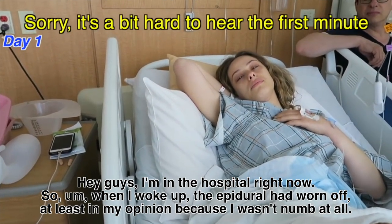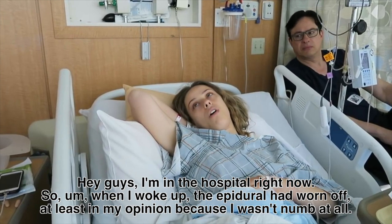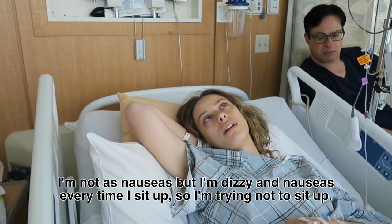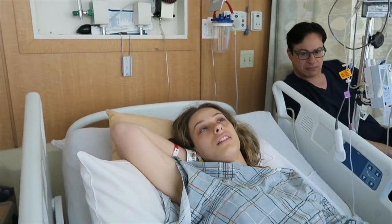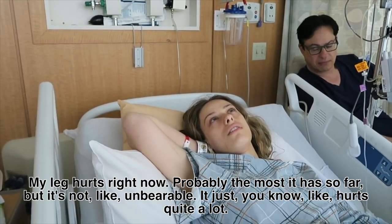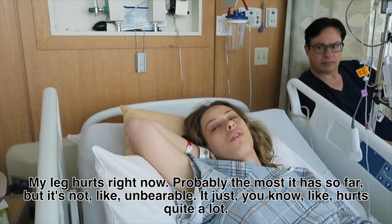In the hospital, the epidural had worn off and I wasn't numb at all. I was dizzy and nauseous every time I sat up, and my leg hurt quite a lot though not unbearable. I ended up staying two nights and three days in the hospital — longer than expected — because I was so dizzy I couldn't get up on my own.